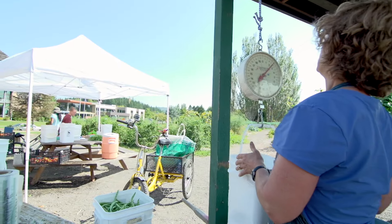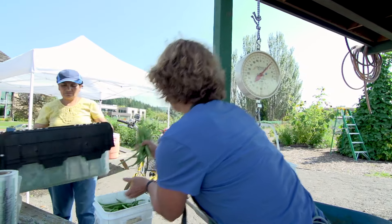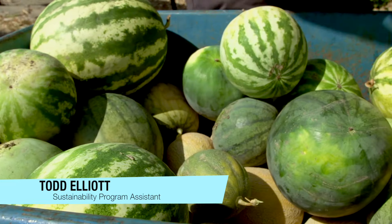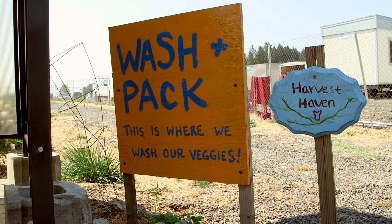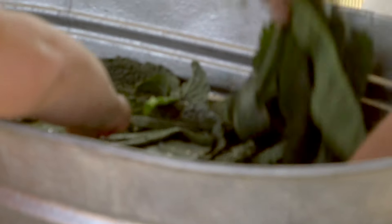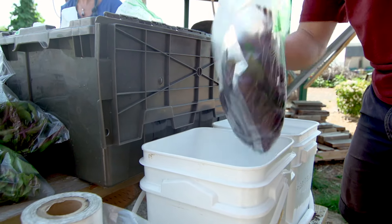Everything is weighed so we get the appropriate data on what is harvested that particular day. I'm weighing cantaloupes to be taken to the farm stand — we just harvested them from the back field, and they're 41 pounds of cantaloupes. Then it comes into the washing and packing station, where we wash and prepare it for the market either in bunches, bundles, or pounds.